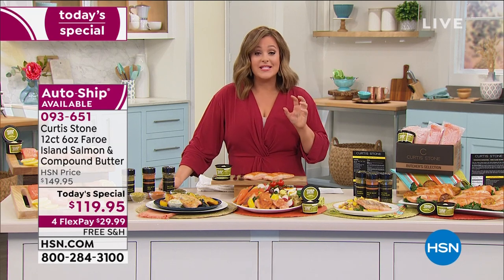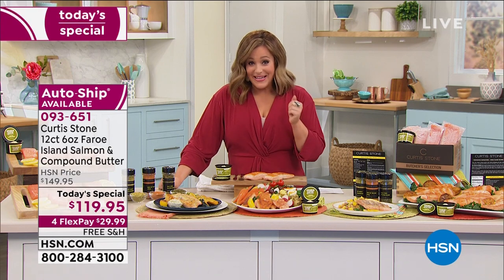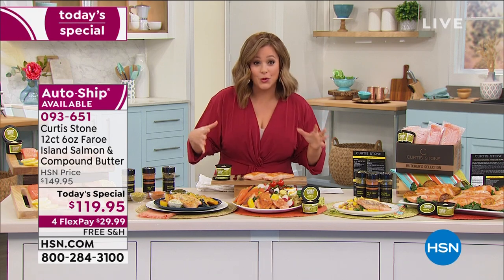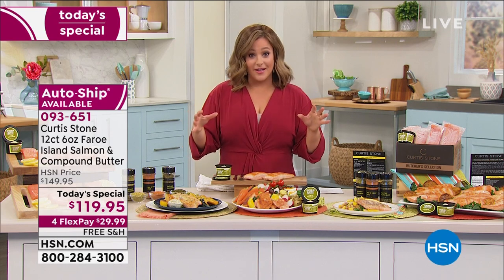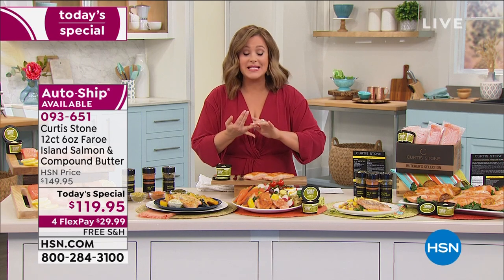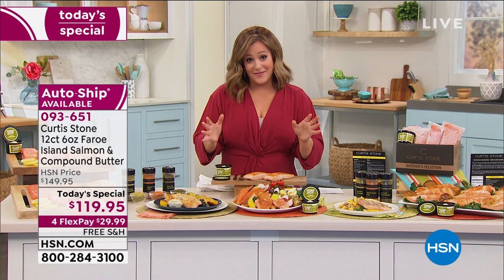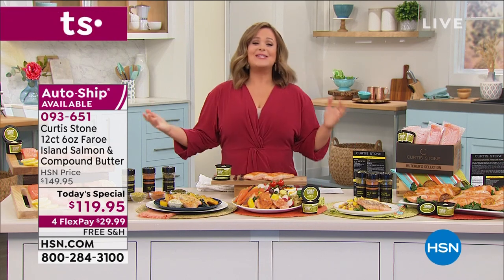You can cancel auto ship at any time. This is a salmon I posted on my social media that my five-year-olds crave — they're like, 'Are you making salmon today?' They gobble it up. It's never fishy, never musty. You just have to trust us and find out why it's a 4.7 customer pick. Item number 093-651.